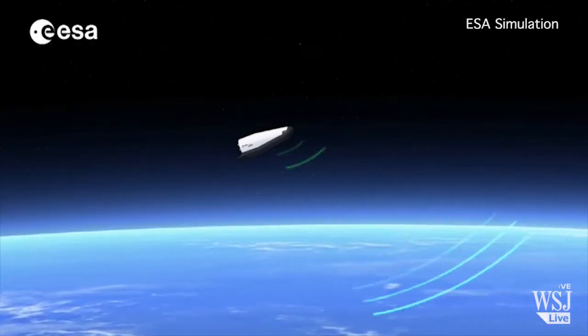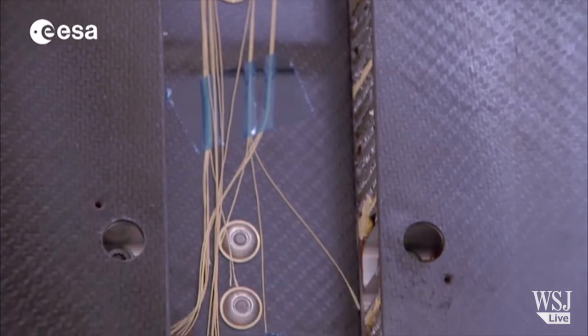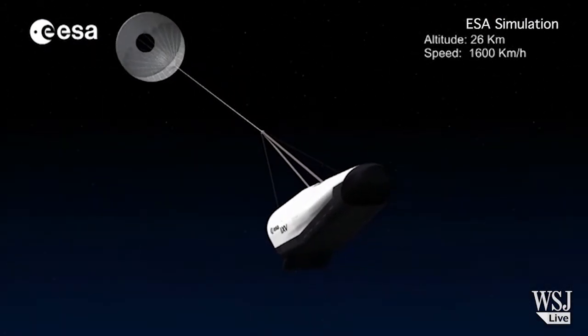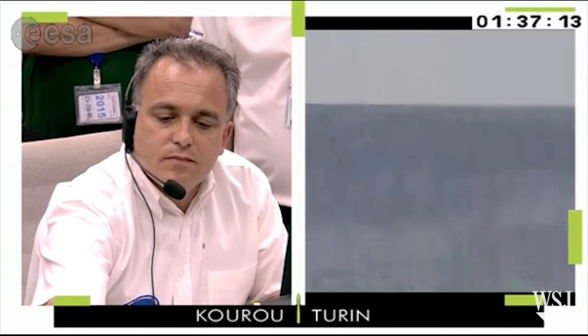The vehicle is filled with more than 300 sensors to investigate critical aerothermodynamic phenomena. The craft deployed a parachute as it made its descent for a safe splashdown in the Pacific Ocean. The mission took about one hour and 40 minutes.